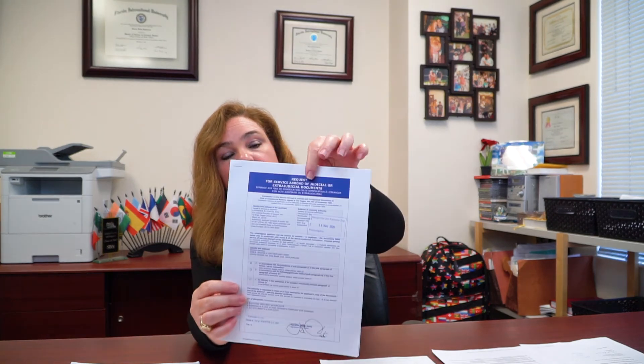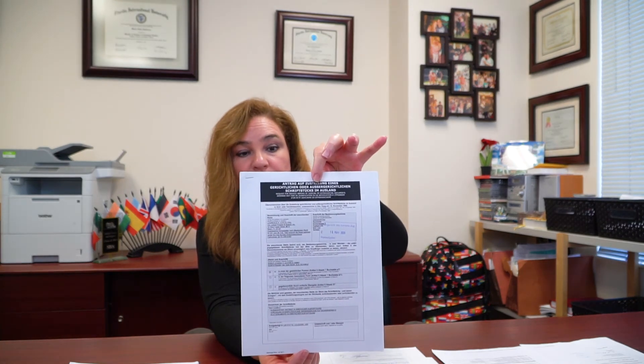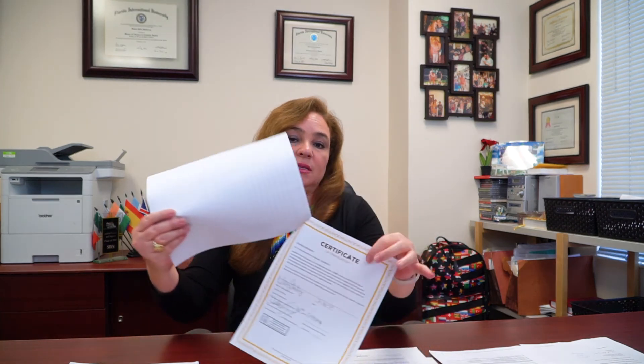They also returned the USM-94 that was sent, and here it has the actual stamp as to when they received the application. All of these documents are actually sent to the attorney and then filed with the court. This was the actual translation that we did here in-house and it also has the stamp as to when they received it, along with the certificate of translation that must accompany the translation, certifying that the translation was done professionally.